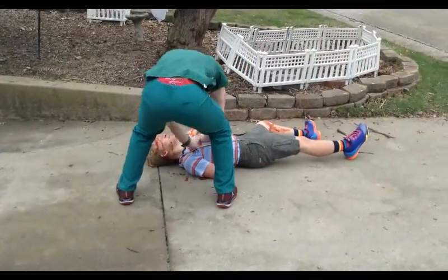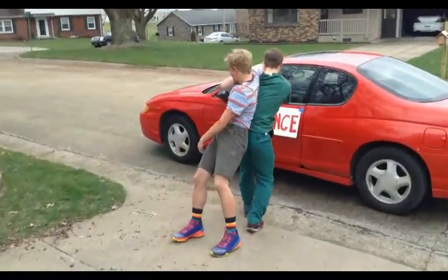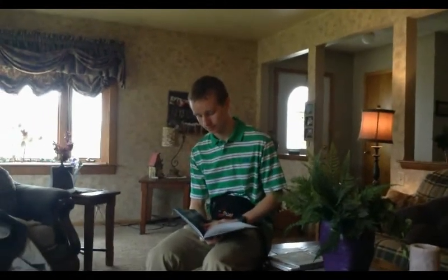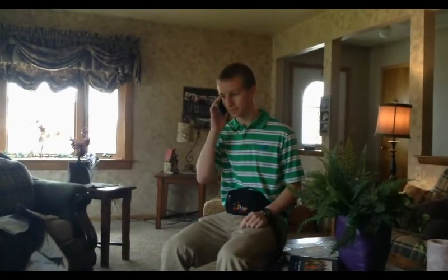Sir, sir, come on. We gotta get you. Hello? Hello, is this Brandon's father?